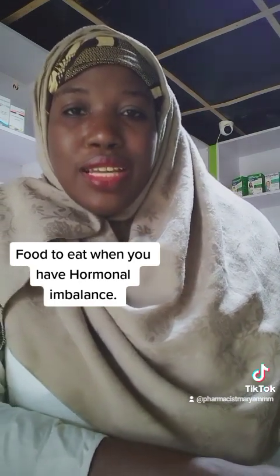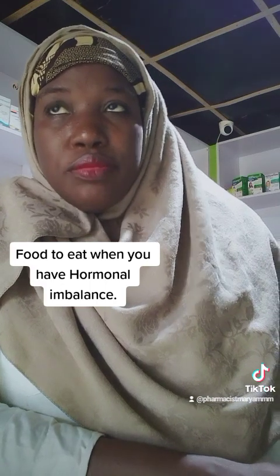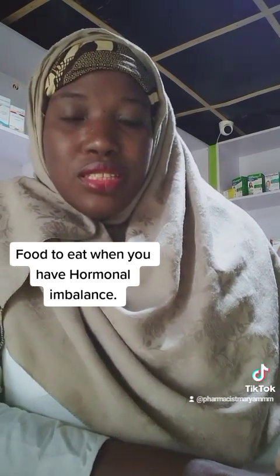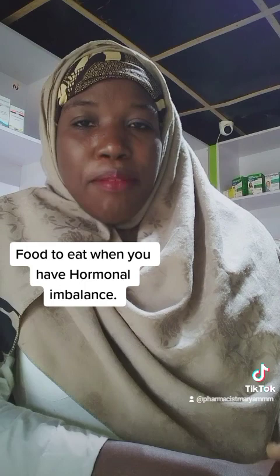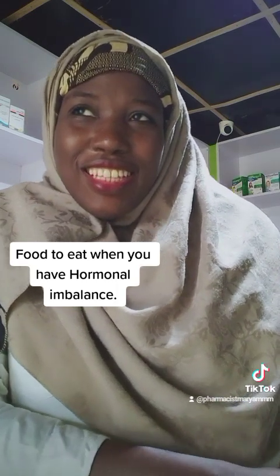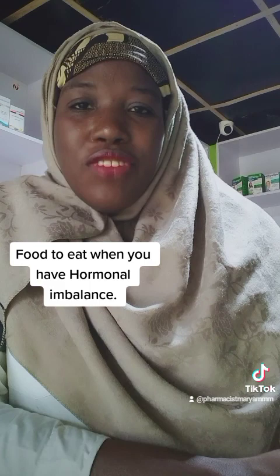The next thing is to eat a diet that is high in fiber, as that also helps to regulate your hormones. It helps to increase insulin sensitivity. Some high-fiber foods include sweet potato, oats, corn, millets, cow peas, and brown rice.